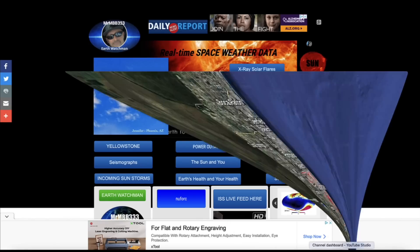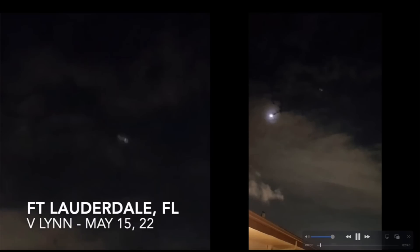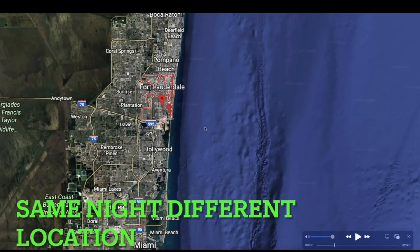Want to take you guys now down to Florida. I received some incredible footage out of Fort Lauderdale by V Lin of some sort of bizarre craft that appeared to be just parked up in the sky at around the two o'clock position during the lunar eclipse. If this object was inside the atmosphere it would have been way out above the Atlantic Ocean where there's no land. They were looking towards the east and in their entire field of view looking east it's all ocean, so this object is out there somewhere — unless it's outside the atmosphere.